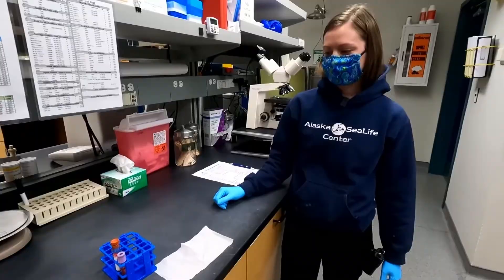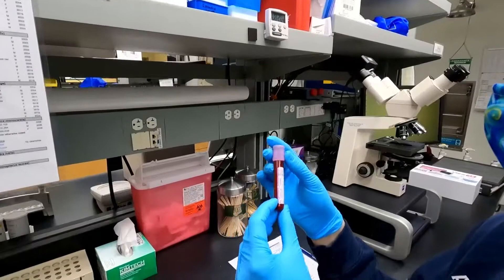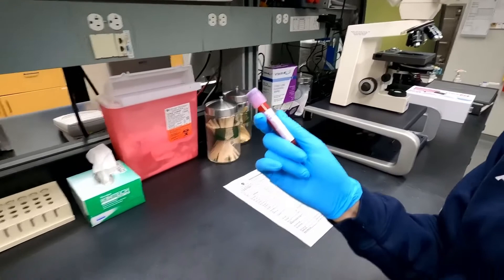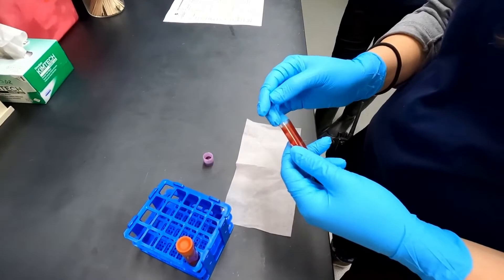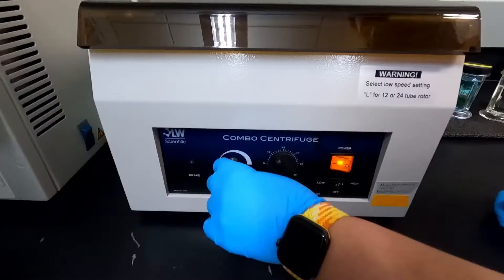So today we have some blood that we're going to analyze — we were able to collect that off of Pilot. This is part of his yearly exam, and we're going to see what his blood levels are at and if he's still in good health. There's an anticoagulant agent in here — for this specific tube it is potassium EDTA. Typically when we collect blood, we use what we call the lavender top tube and also our red top tubes, which we spin down to collect serum and run through the machine to get chemistry values.